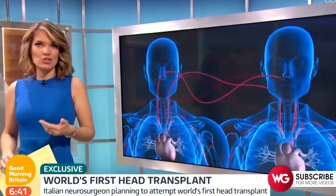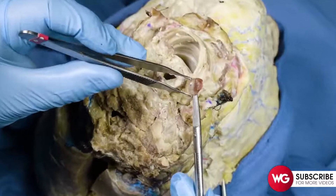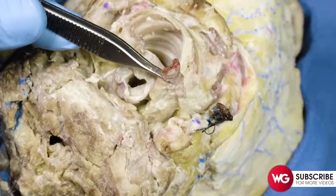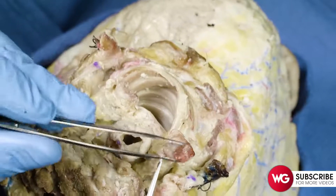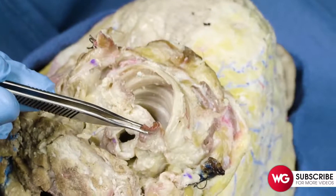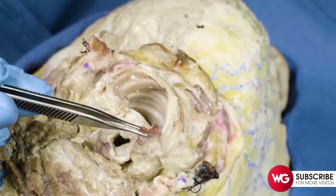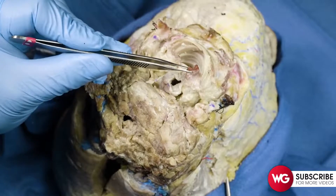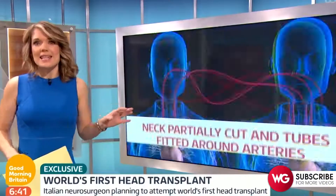The neck will then be cut and tubes connecting the key arteries and veins fitted. The most important blood vessels in the neck are the internal carotid arteries — both arising from the common carotid — which go up and supply the brain with two-thirds of the blood supply it needs to stay viable. The left and right internal carotids absolutely have to be anastomosed with one another.